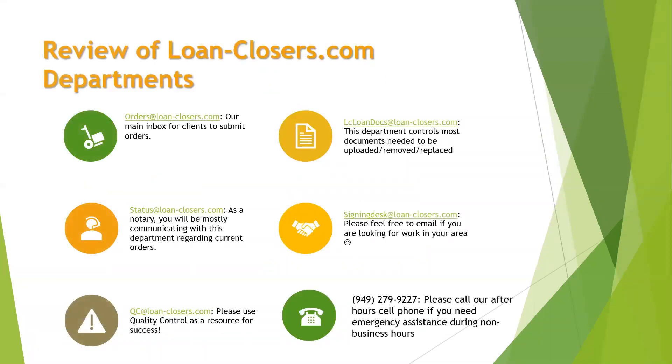First, let's review our departments. Orders: lenders mostly converse with orders regarding submitting signing requests and reschedule requests. As a notary, you'll really only get with them if you have a reschedule request. Loan documents: they obviously control what goes up and down on our site regarding loan documents. We encourage our lenders to upload their own documents to the website just to alleviate any sort of third-party mishaps, but our loan docs are there for them if they need it.